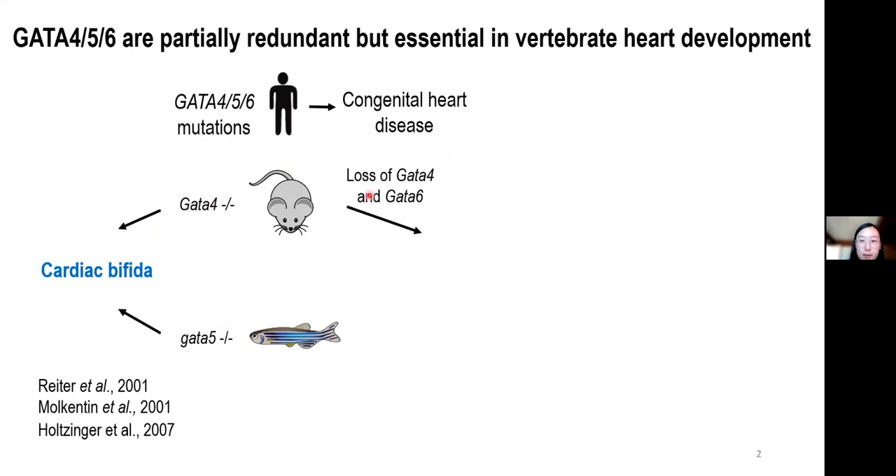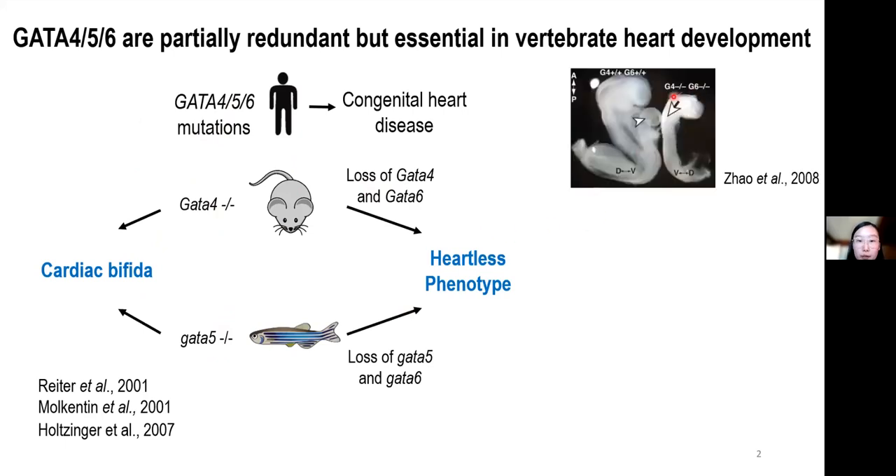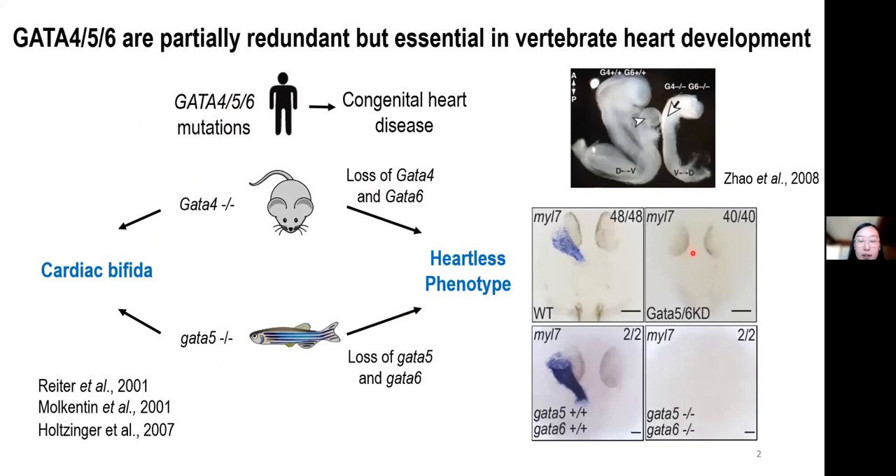Further loss of GATA4 and 6 in mice, or GATA5 and 6 in zebrafish, results in a heartless phenotype. Mouse embryos deficient for GATA4 and 6 completely lose their hearts, and in GATA5 and 6 deficient zebrafish embryos, the linear heart tube marked by the cardiomyocyte marker MYL7 is completely abolished.